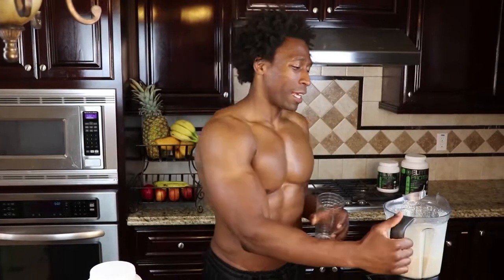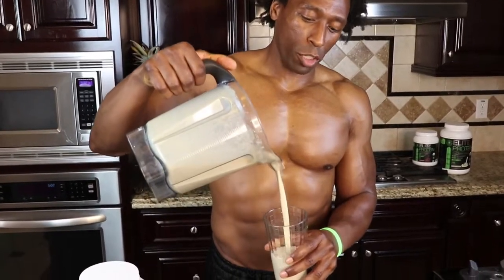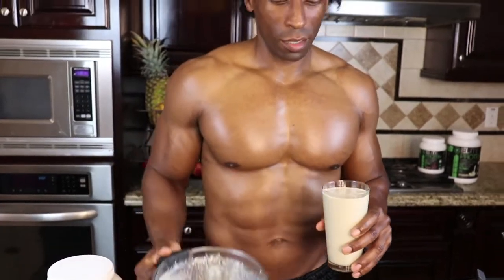Depending on how powerful your blender is, all you need is about a minute to blend this up. You want to have these ingredients ready, because it happens to all of us — we go out to dinner, we want dessert but we don't want to feel guilty afterwards. This is the smoothie that takes care of all that, guilt-free. Drink this and you'll feel so much better — and look at that smooth pour!